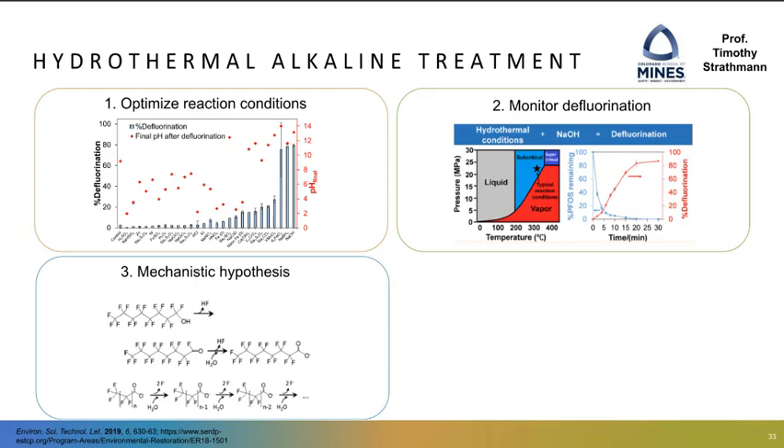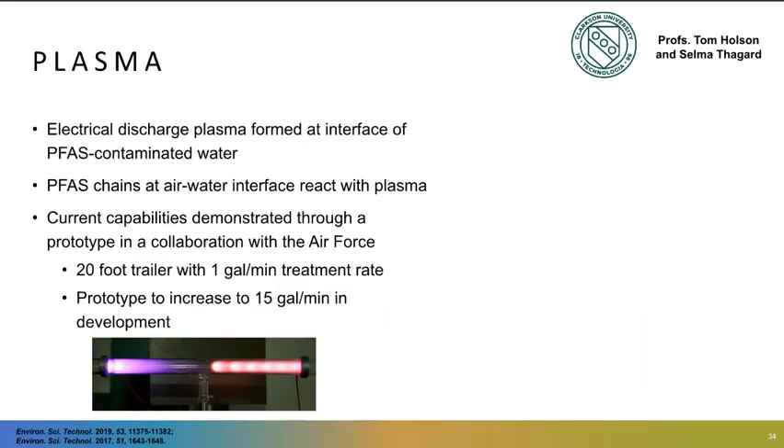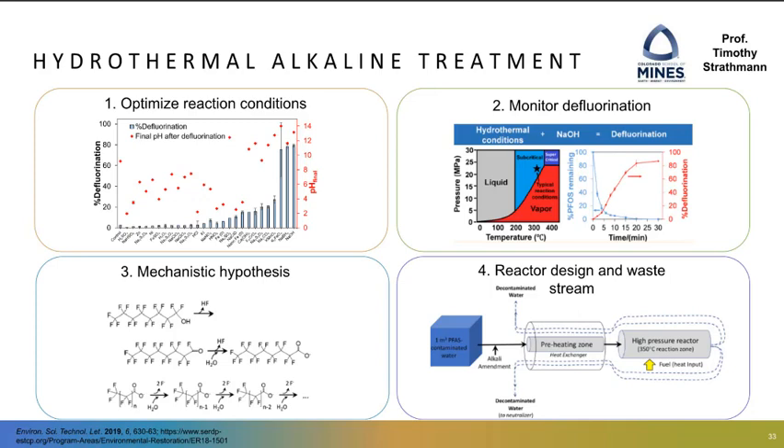They have put together some mechanistic hypotheses for how this is occurring. The ongoing SERDP work is looking into reactor design and testing of different waste streams to see if you can segregate AFFF concentrate or other more complicated waste streams that you might find in the groundwater.